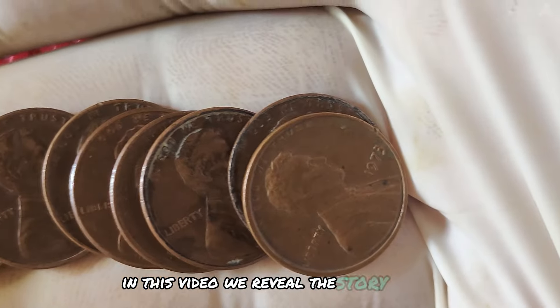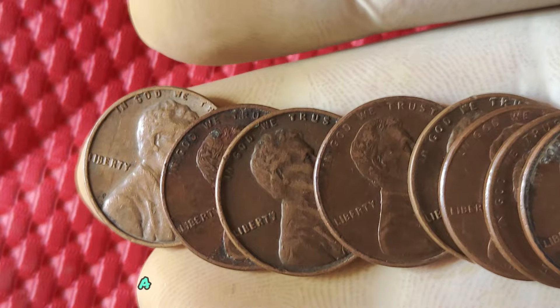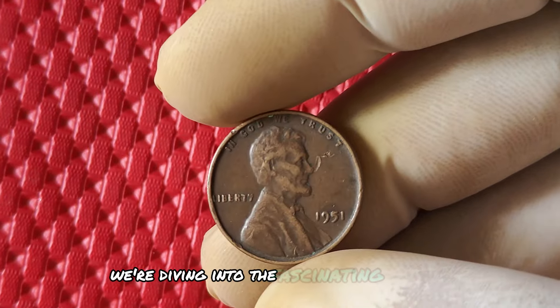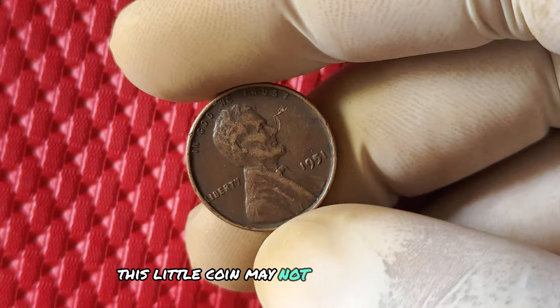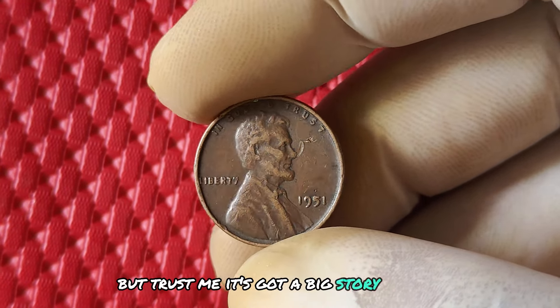In this video, we reveal the story behind one of the most valuable Lincoln pennies ever discovered, a coin worth thousands of dollars. We're diving into the fascinating world of the 1951 No Mint Mark Lincoln one-cent penny. This little coin may not seem like much at first glance, but it's got a big story to tell.